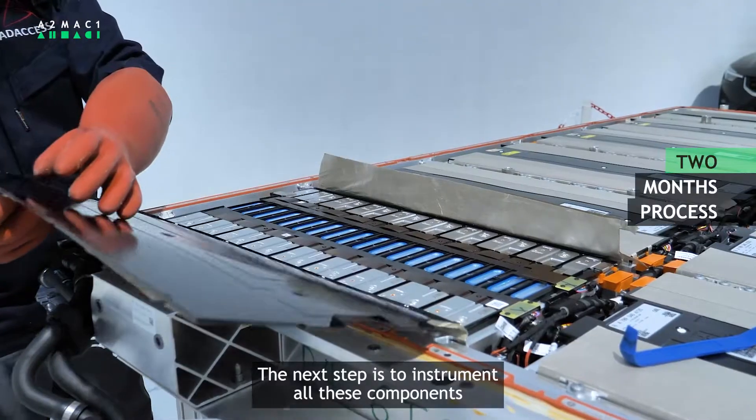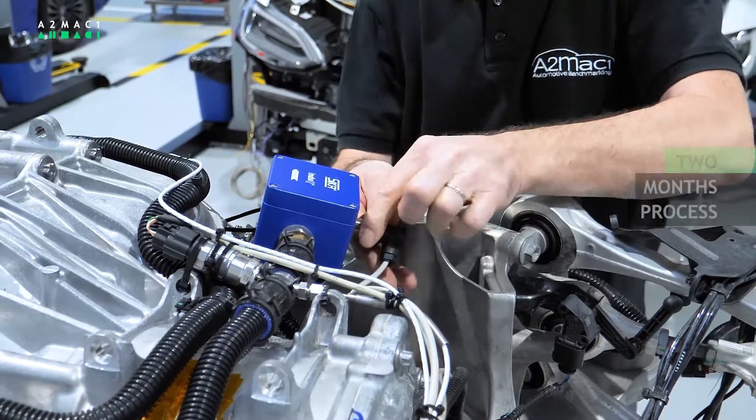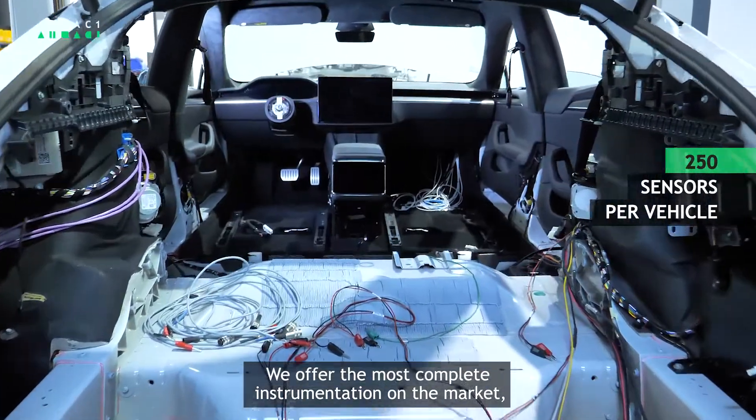The next step is to instrument all these components to measure all energy flows — electrical, thermal, mechanical, etc. With almost 250 sensors per vehicle, we offer the most complete instrumentation on the market.